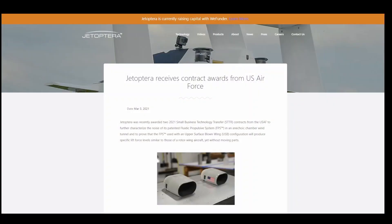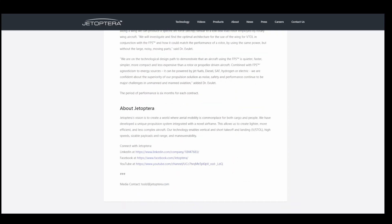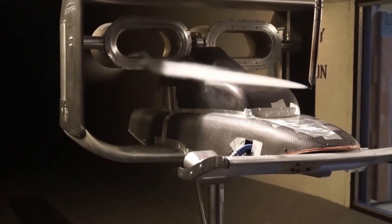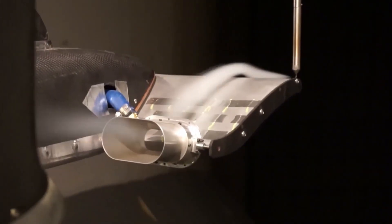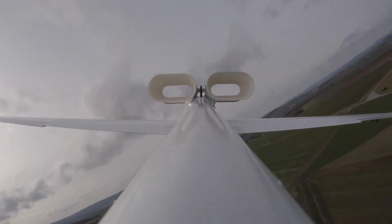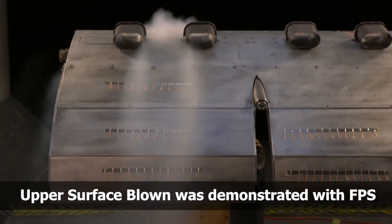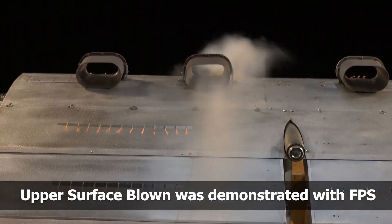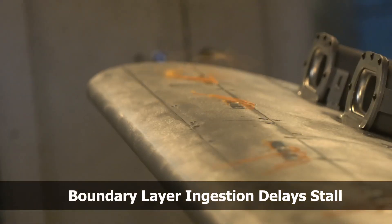The air compressor required for the fluidic jet can be run by either an electric motor or a gas turbine, and in either case it is housed inside the aircraft fuselage, allowing heavy shielding to significantly lower noise. Jet Opterra was recently awarded two small business technology transfer contracts from the US Air Force. These allowed Jet Opterra to characterize the noise of its patented fluidic propulsive system in an anechoic chamber wind tunnel, comparing it with legacy systems like propellers and ducted fans. Another contract helped prove that the fluidic propulsive system with an upper surface blown wing will produce lift force levels similar to a rotor-wing aircraft but without moving parts.